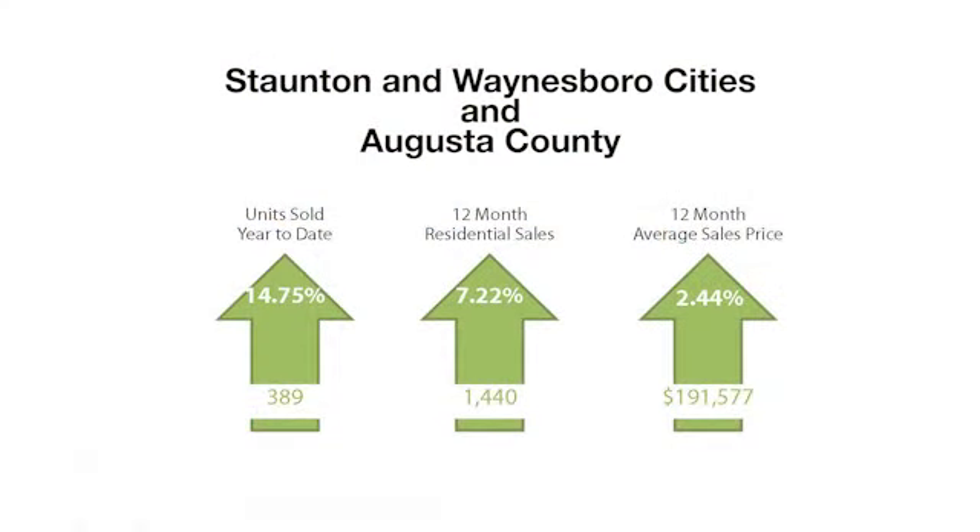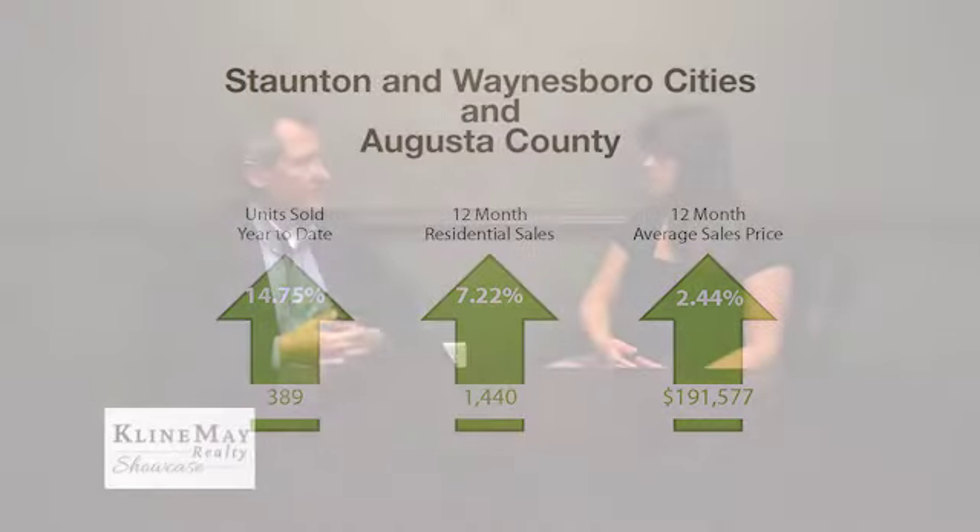Augusta County is very much the same — sales are ahead by about 13% over last year. Although in Augusta, we see that the city of Waynesboro is lagging just a little bit behind, with sales not quite as strong as the city of Stanton or the county properties in Augusta County.